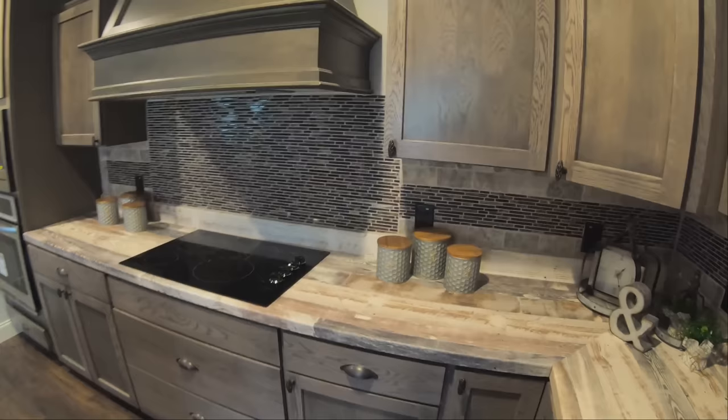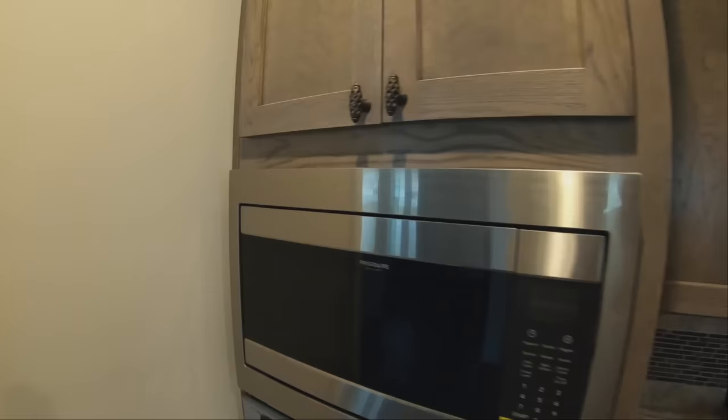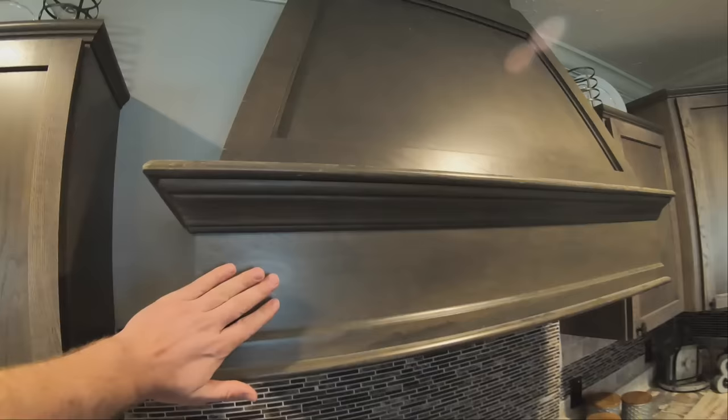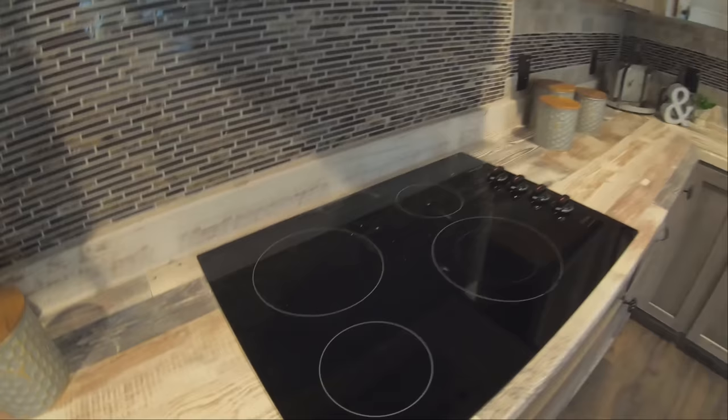One of the things about this home that is absolutely fantastic is the tile job — the backsplash is awesome. The oven is built in as well as the microwave, all stainless steel. The vent hood is wood, not stainless steel, which is nice. The cooktop right here is built in — my wife is in love with these cooktops. She says they are a breeze to clean with no cracks or crevices for crumbs or spills to get into; you can just wipe them very easily.